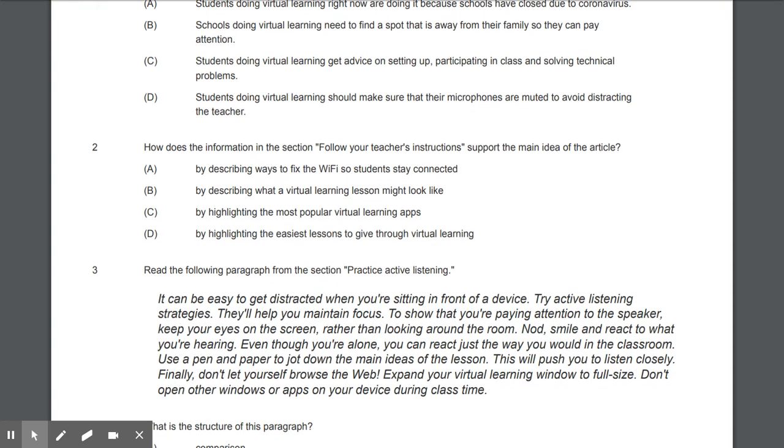Question number two: How does the information in the section 'Follow Your Teacher's Instructions' support the main idea of the article? A) By describing ways to fix the Wi-Fi so students can stay connected. B) By describing what a virtual learning lesson might look like. C) By highlighting the most popular virtual learning apps. D) By highlighting the easiest lessons to give through virtual learning.